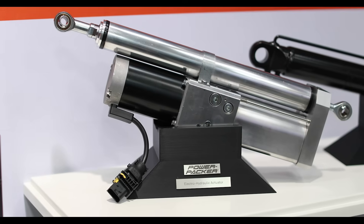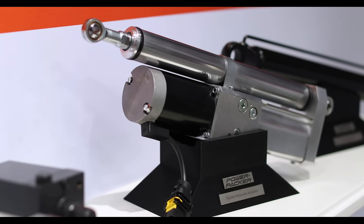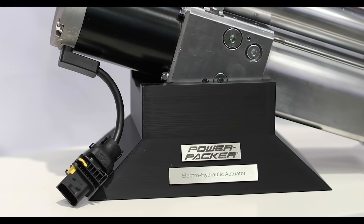For Powerpacker we are showcasing two new technologies in our hydraulic actuation portfolio. First up is the new aluminium electro-hydraulic actuator with a motor and pump integrated into the cylinder, making it easy to install — a lightweight integrated system solution with proven technology.